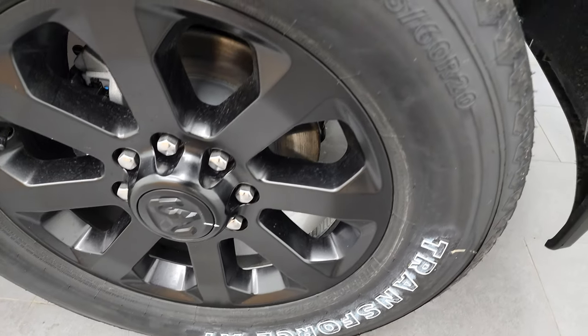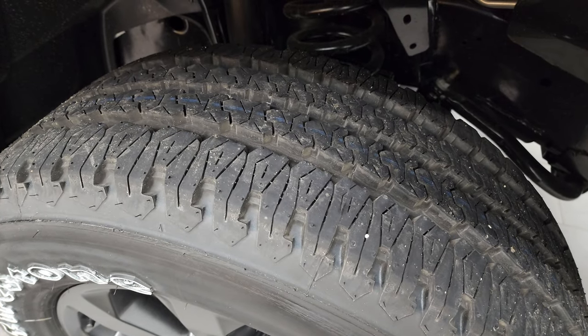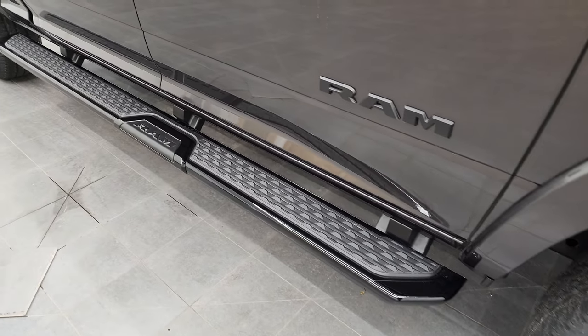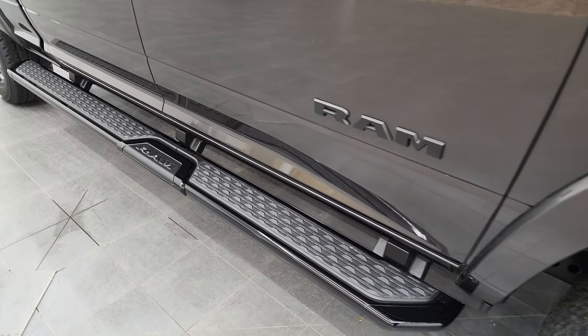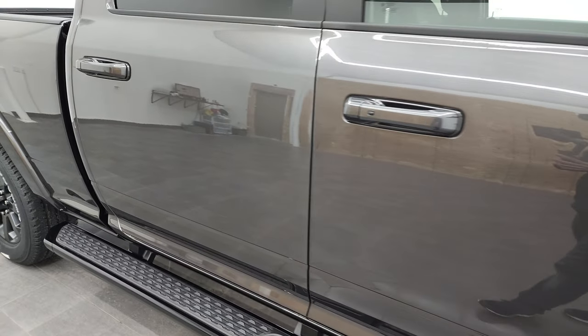Comes with Firestone Transforce AT tires, these are LT 285/60R20s — you can check out the tread pattern on them. This one has the add-on option of the gloss black step bars, and those look really good. Those are an $895 option. We'll check out the original window sticker here.